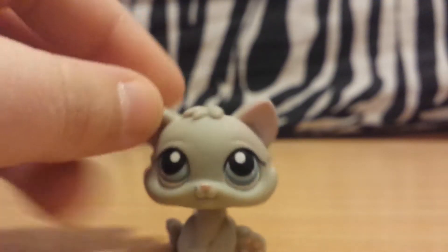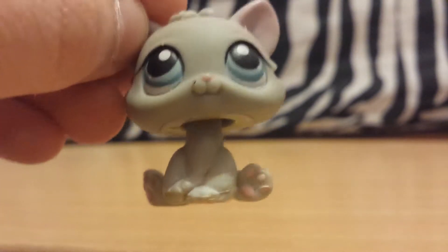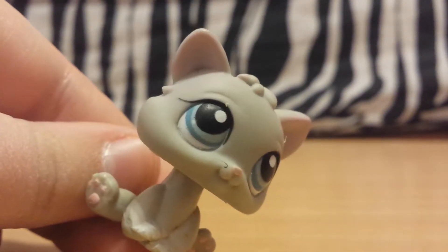Next we have this kitten. I have a kitten like this except it's like yellowish blonde and it has a super long neck — it's got long neck syndrome. So I'm definitely happy to have another one that's a lot better.